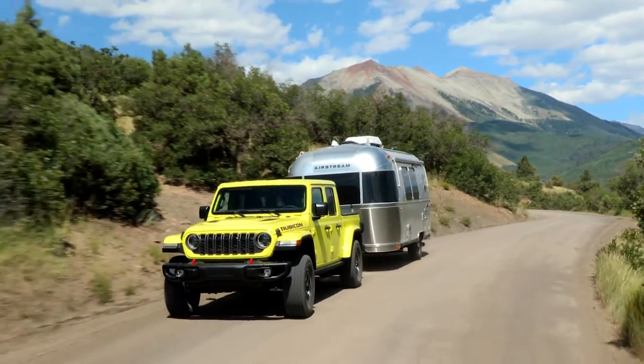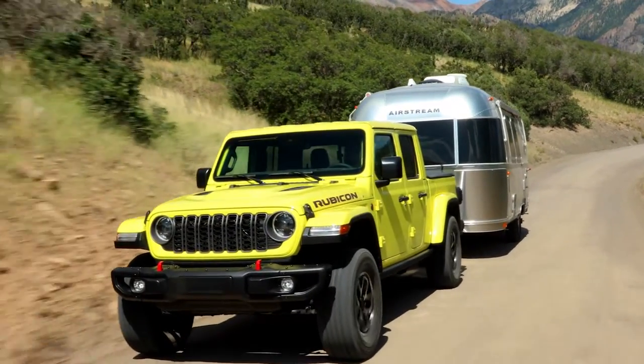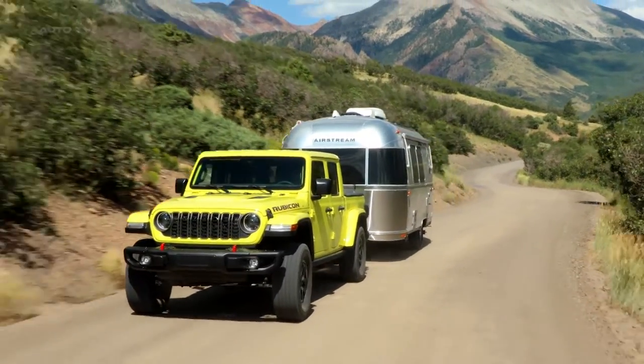The 2024 Jeep Gladiator was unveiled at the 2023 North American International Auto Show in Detroit. This mid-sized truck is described as both 100% truck and 100% Jeep, offering a blend of capability, refinement, and technology.